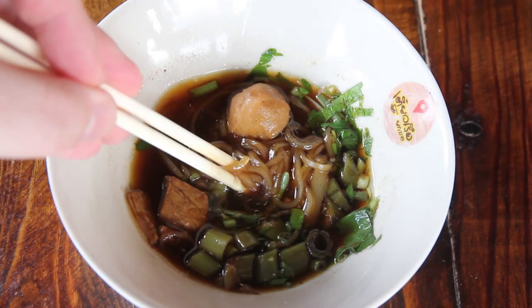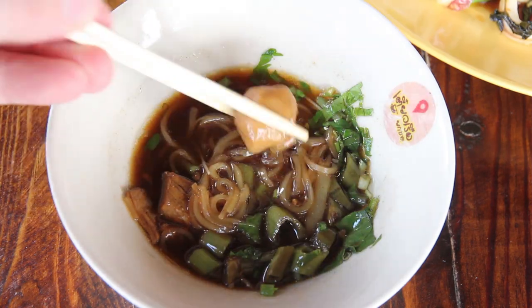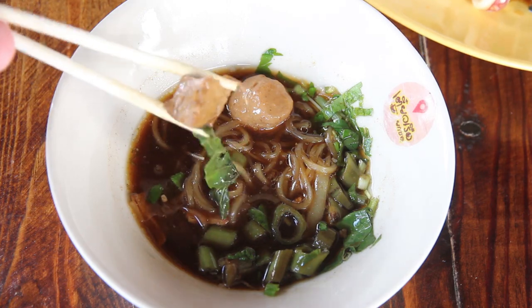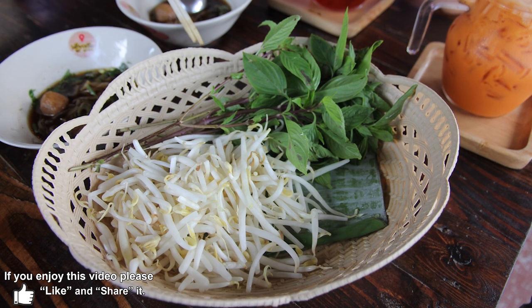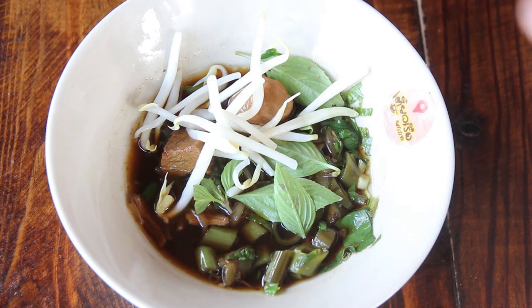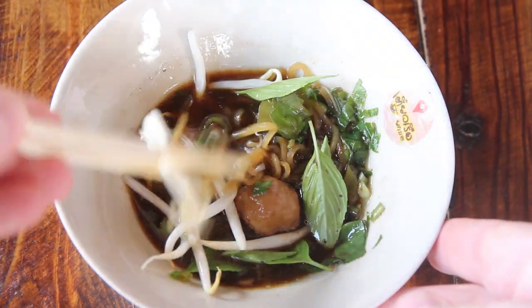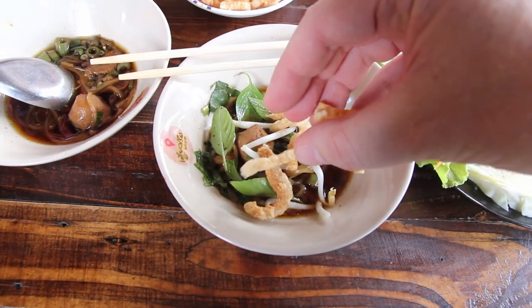It's got some morning glory in there, noodles, some bits of pork and also a pork bowl. They also do beef and chicken. As well as your boat noodle, you also get a tray of vegetables — it's got some Thai basil and some bean shoots. I'm going to start by adding some bean shoots and some Thai basil to it.